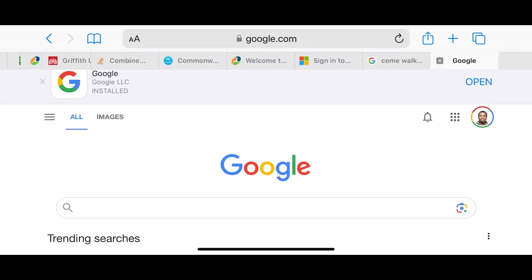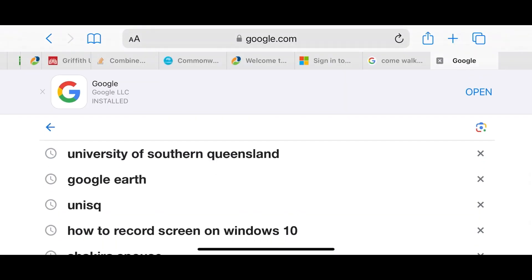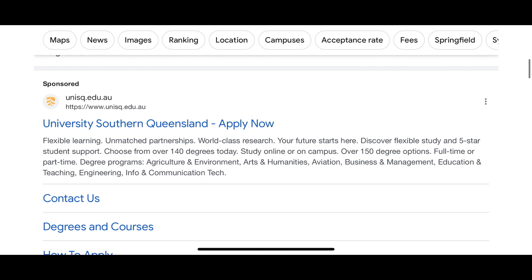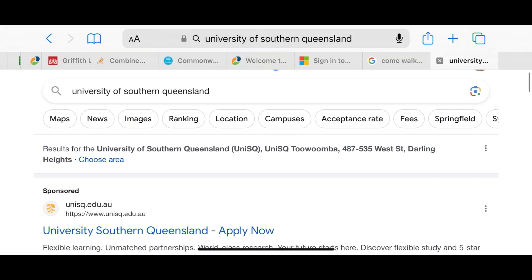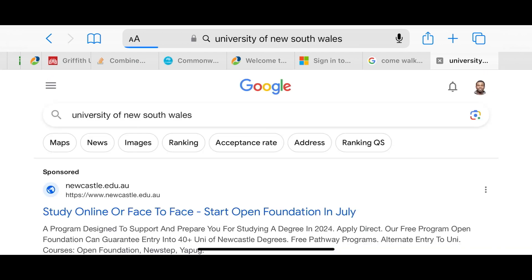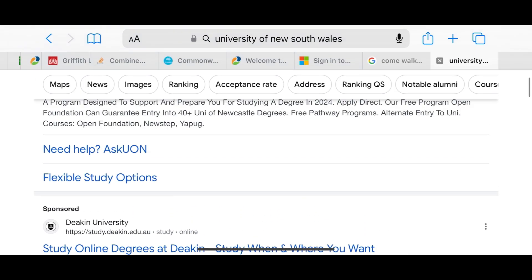Now let's get right into this video. Let me share my screen to show you guys how to apply to University of Southern Queensland — that's going to be the case study. So here's Google. I've typed in 'University of Southern Queensland' and we can see it here. We click on unisq.edu.au.